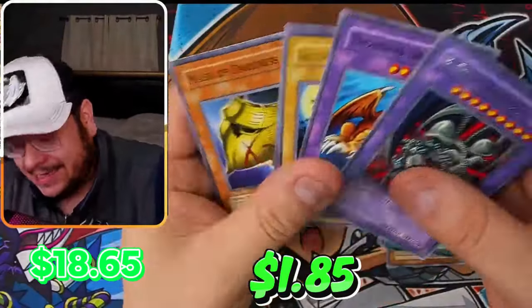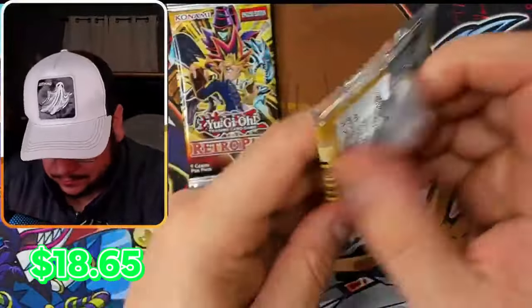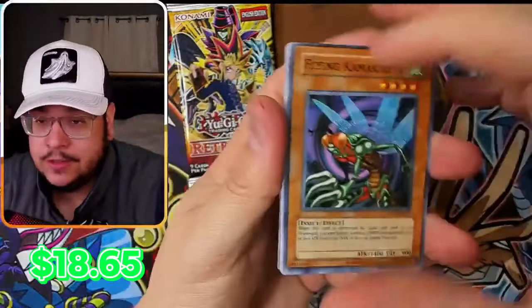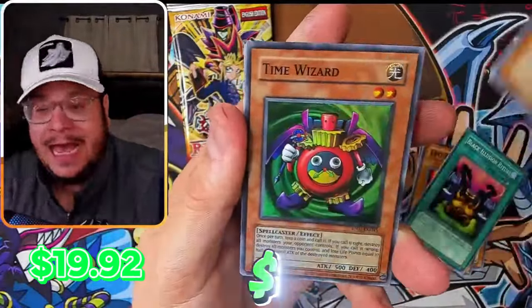Beast God Dragon — not too bad. We've got two more packs. One secret out of five mini boxes is really good. Maybe two secrets, please. Time Wizard — nice.